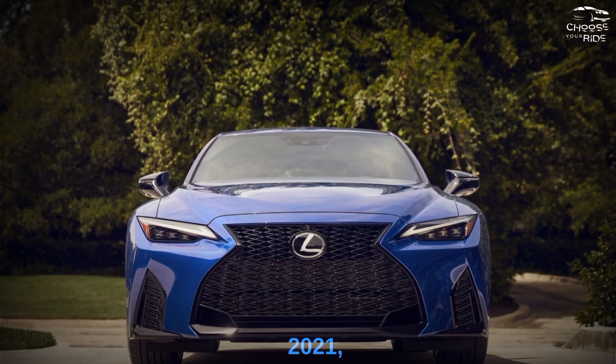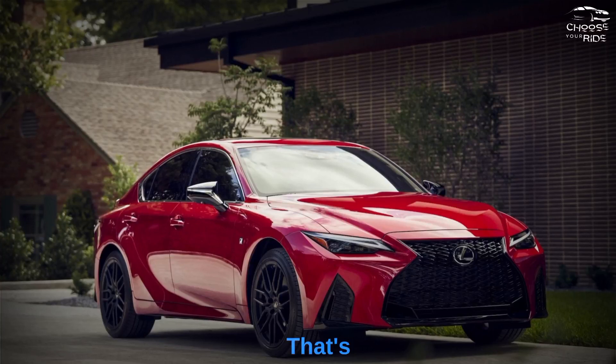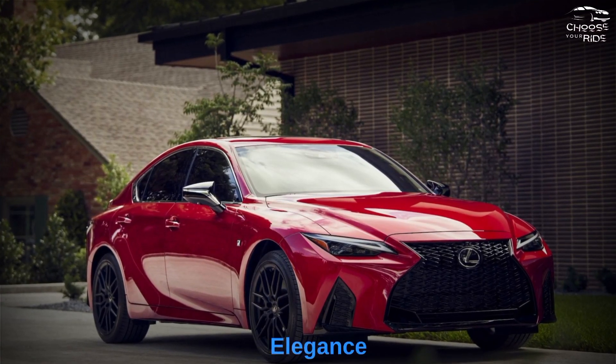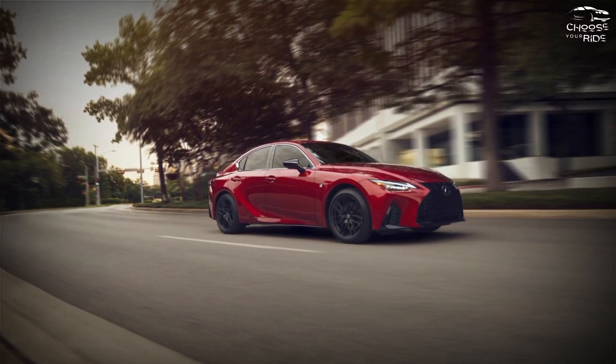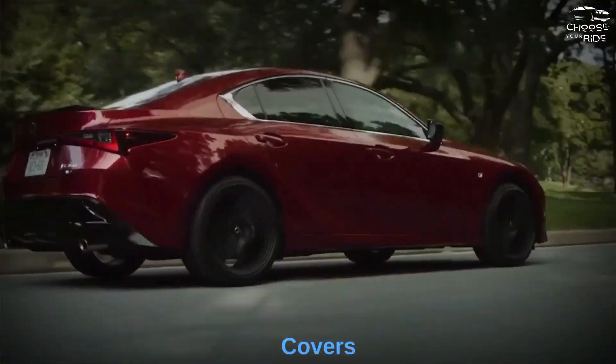Both models have been updated since 2021 and carry the current decade's styling theme. The IS's spindle grille and scalloped hips lack the elegance of, say, a Mercedes-Benz C-Class. The IS makes the best of it, with a low and wide dashboard that offers a variety of controls and refinements.